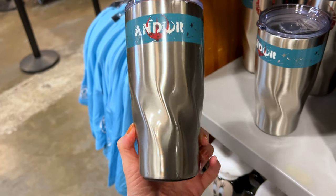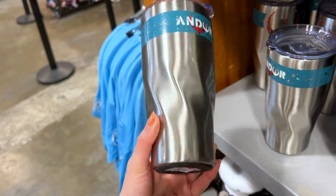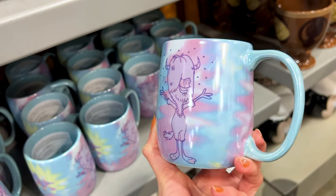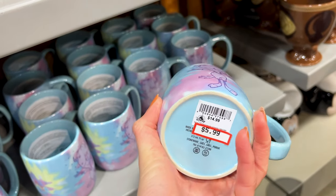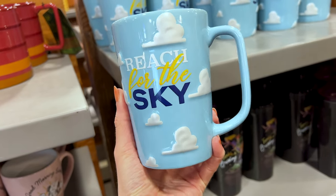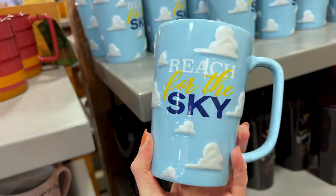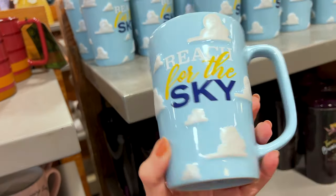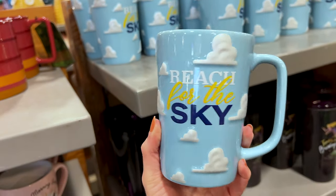A Main Street Electrical Parade fan for $4 — these are pretty large. A Tiana mug from the Color Me Courtney collaboration, the Restaurant Fun mug — pretty heavy, only $6, originally $20. A stainless steel coffee tumbler for Andor, $13 from $25. A Zootopia mug, 'Good Vibes Only,' $6 from $15. And a Toy Story 'Reach for the Sky' mug with embossed clouds — very pretty, just like Andy's room — also $6 from $15.